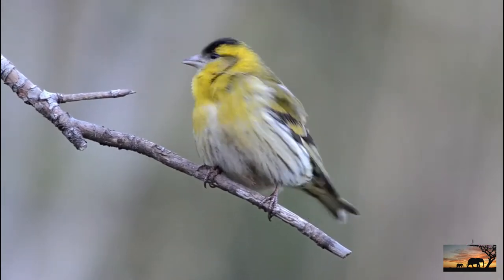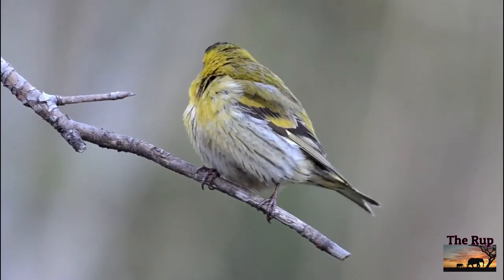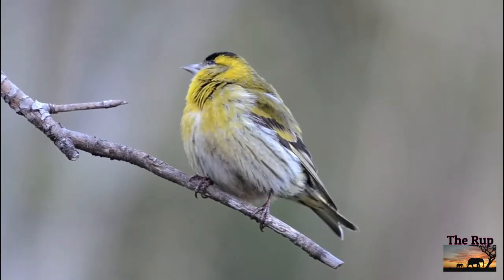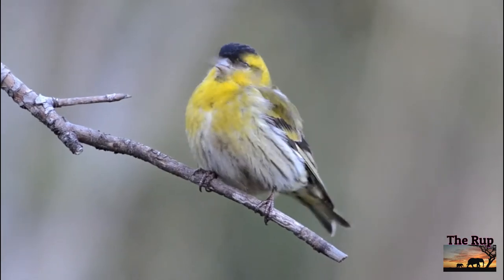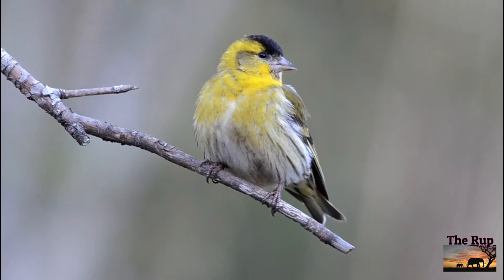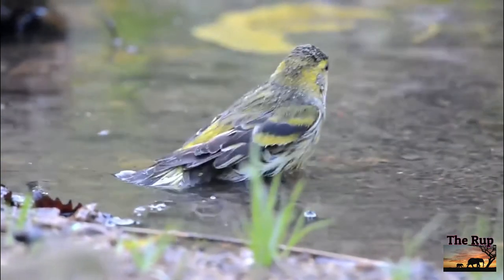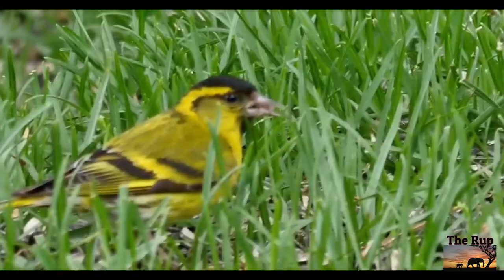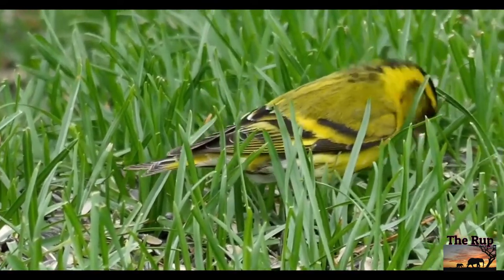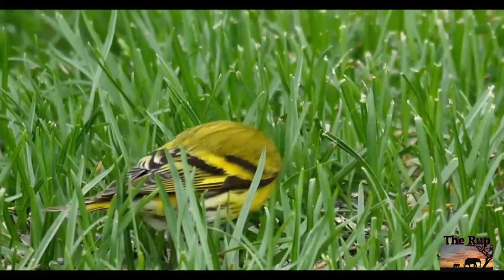The siskin is a garden feeder favourite. It is a resident but numbers are augmented by Scandinavian visitors in winter, improving your chances of attracting them to the bird table. Hardly larger than a blue tit and endlessly busy, this small finch brings a dash of bright colour with bold streaky green and gold markings under a black crown. Half a century ago they were a rarity, but now they seem to be thriving with a particular liking for small seeds — niger may attract them.